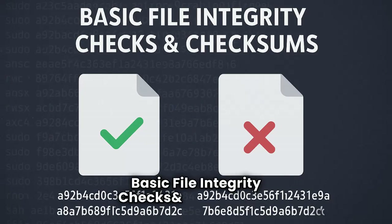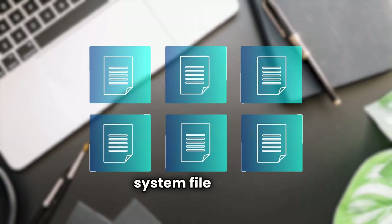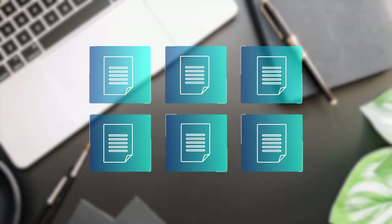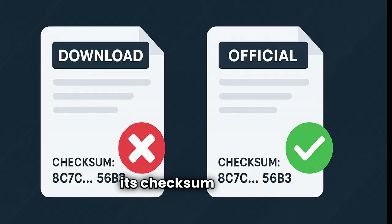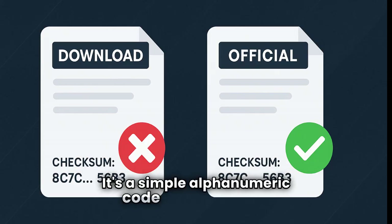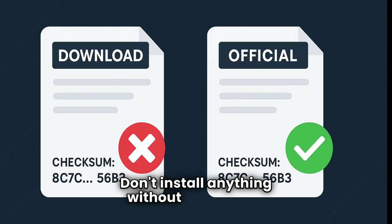Third: basic file integrity checks and checksums. How do you know if a crucial system file hasn't been tampered with? Checksums. When you download important software, verify its checksum against the official source. It's a simple alphanumeric code that confirms the file hasn't been maliciously altered. Don't install anything without verifying it.